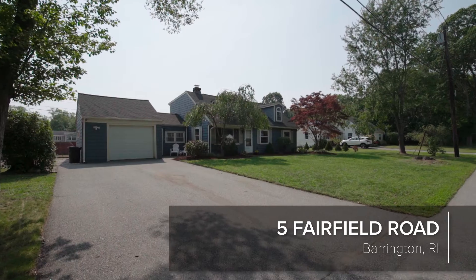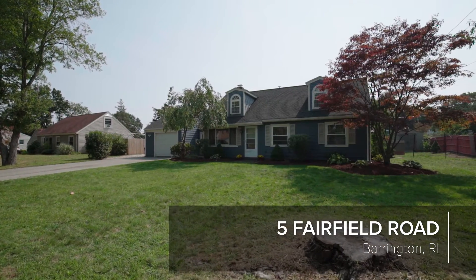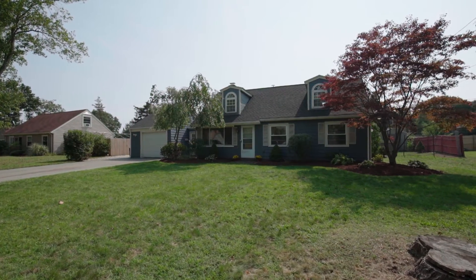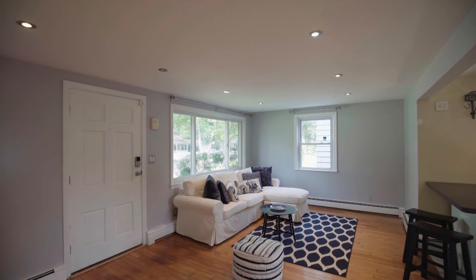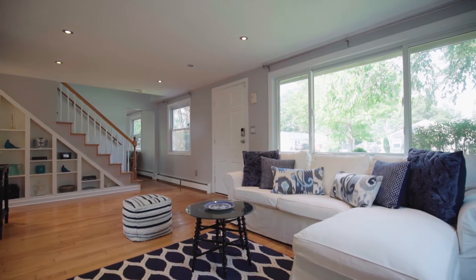The seaside town of Barrington is home to this updated and fresh two-bedroom, two-bath storybook cape. Approaching the front entry, lovely warm hardwood floors add to the vibrant setting, beginning with the nicely integrated living and dining room with a luminous picture window.